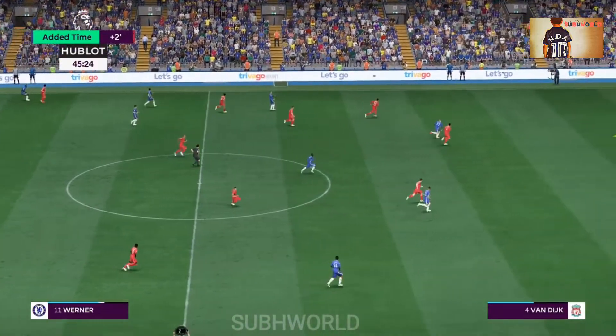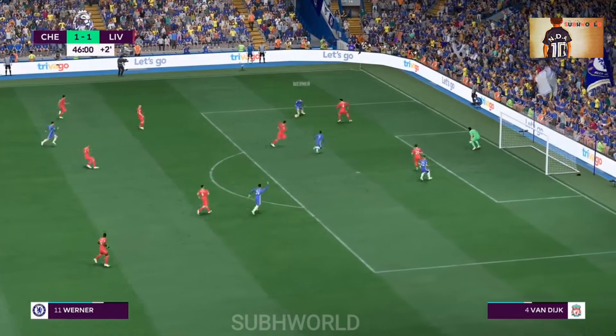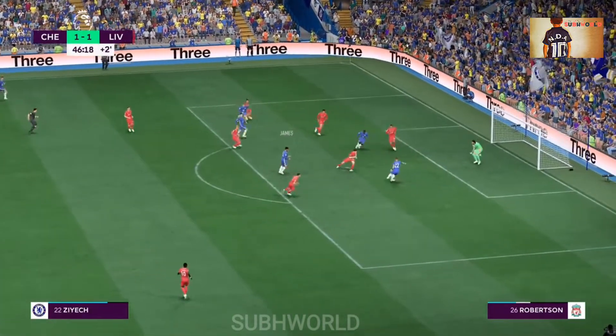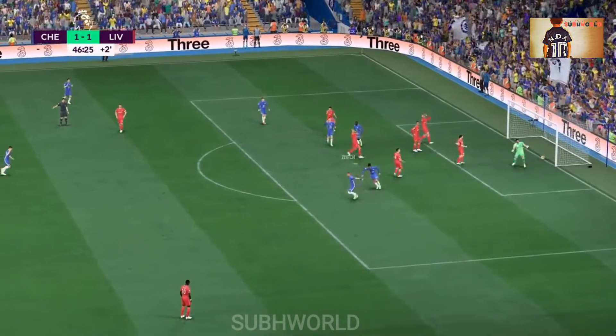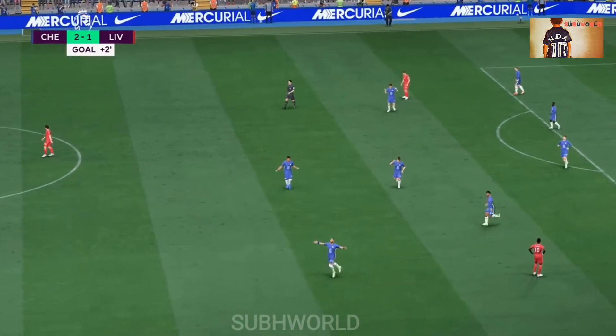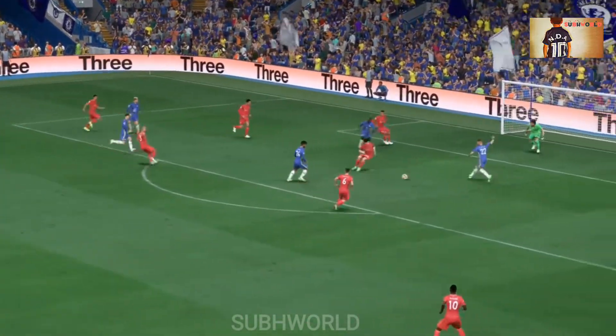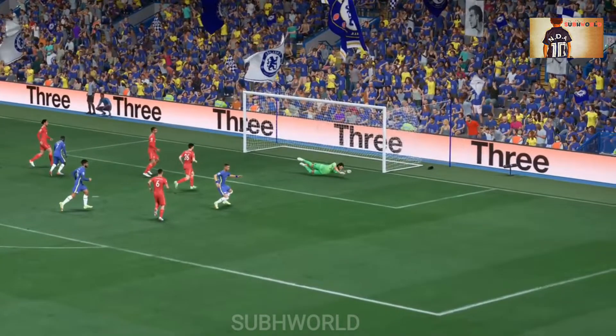Two minutes of added time it'll be. Now can they counter clinically? Team-mate in support. A goal here — giving his team precisely what they were looking for. He's shown outstanding vision to find the perfect cutback, and he makes the finish look so easy. What a good goal that is.